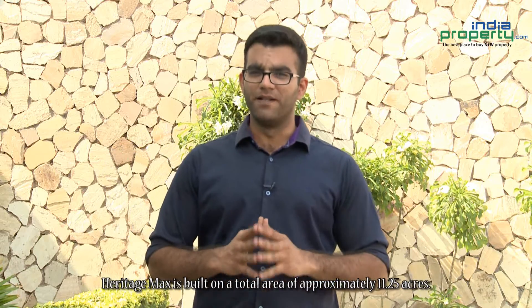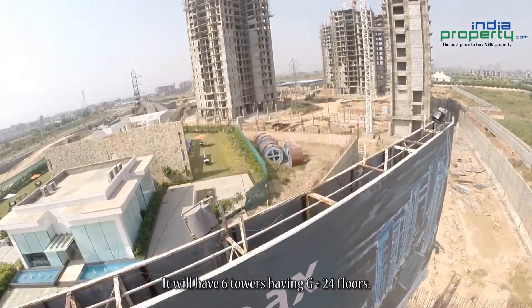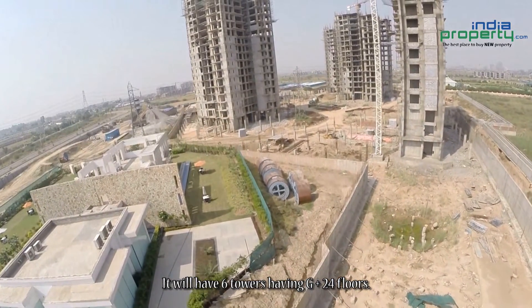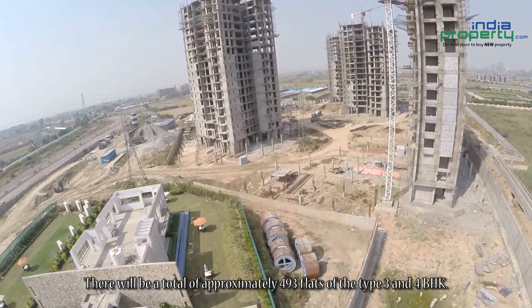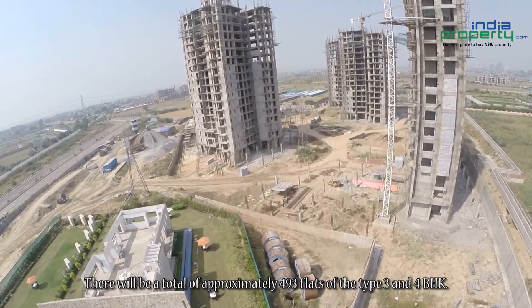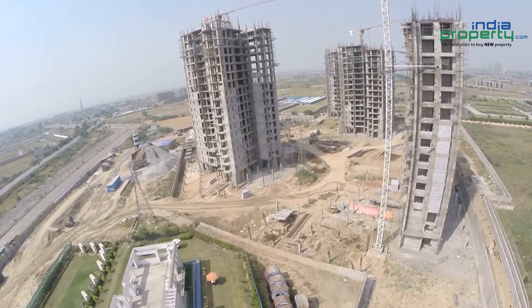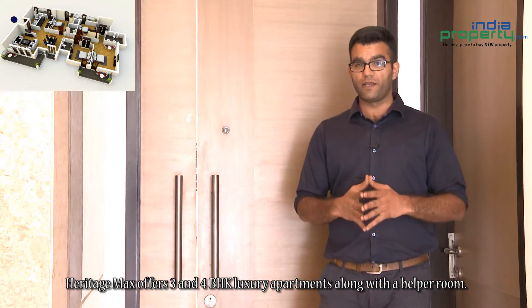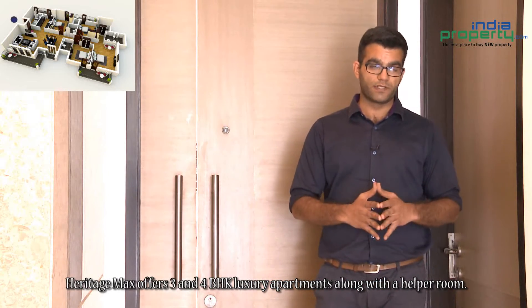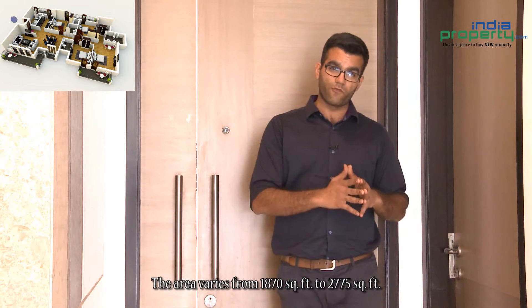Heritage Max is built on a total area of approximately 11.25 acres. It will have six towers having G plus 24 floors. There will be a total of approximately 493 flats of the type 3 and 4 BHK. Heritage Max offers 3 and 4 BHK luxury apartments along with the helper room. The area varies from 1870 square feet to 2775 square feet.